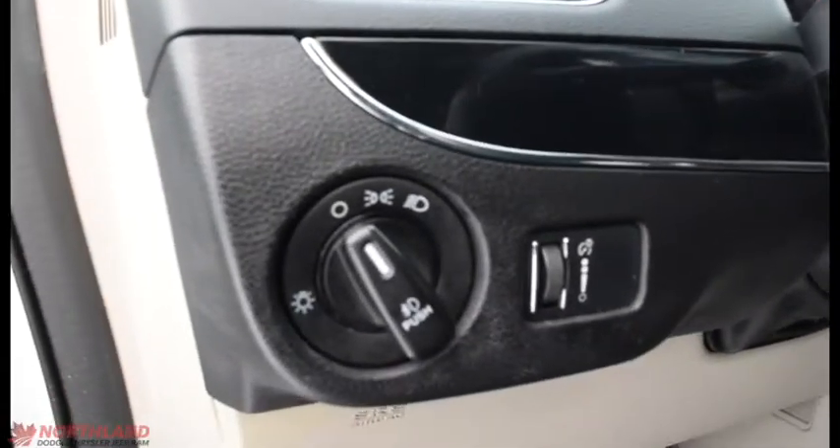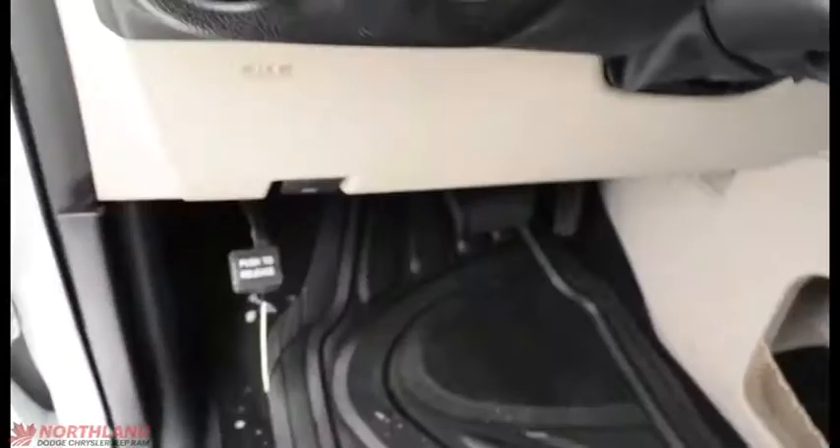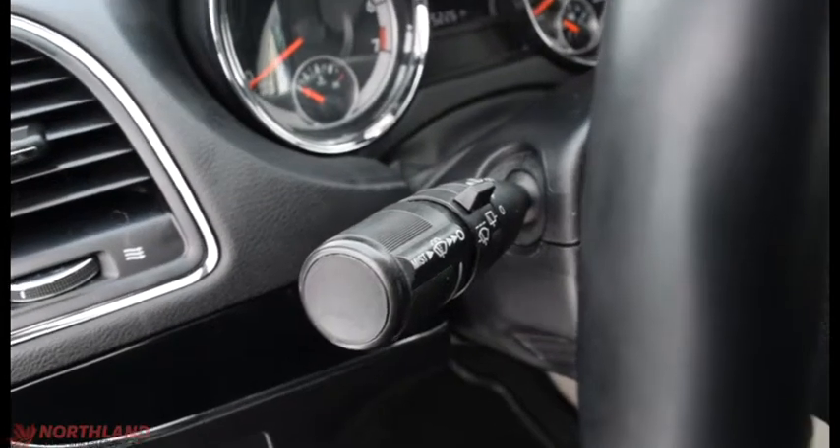The leather trim seats are very comfortable. You do have the controls over them here — backward and forward, tilt, and lumbar support. Up here we have the controls over the lights: off, daytime running lights, low beams, as well as fog lights and the in-cabin light control. Then we have the controls over the turning signals, windshield wipers, and high beams. Let's start her up — key in the ignition, and we are good to go.